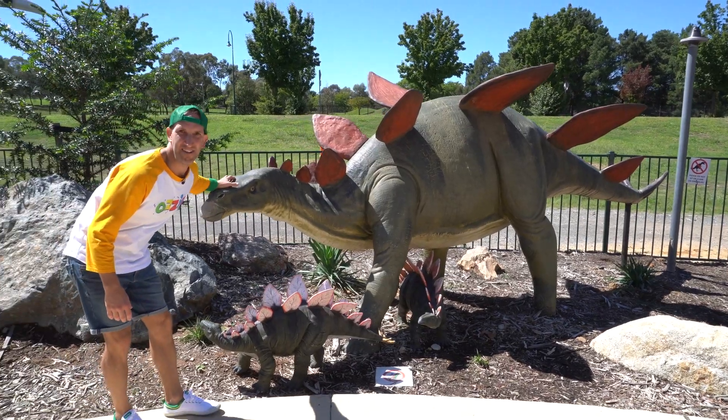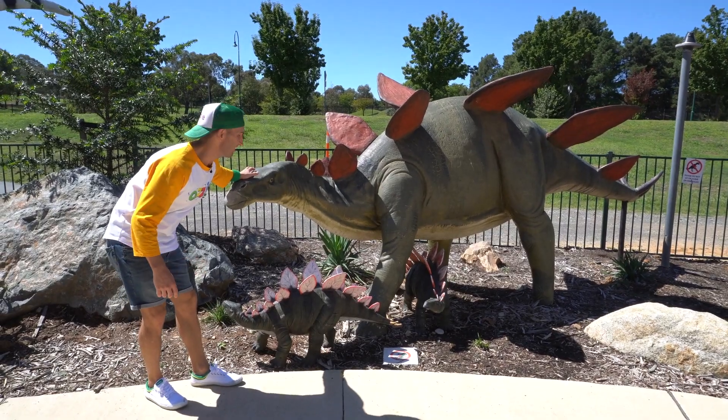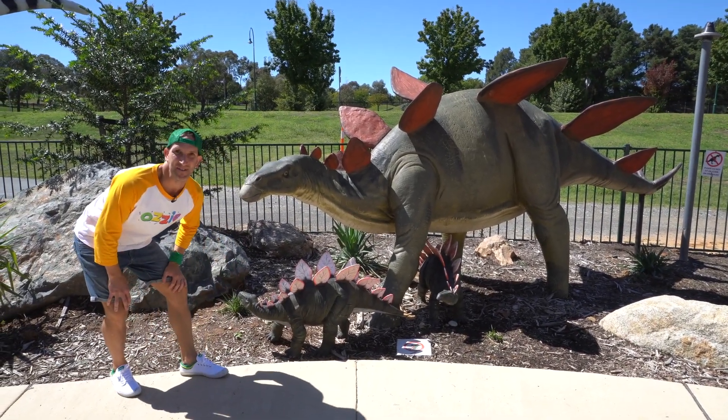Look at this kids — we know what this one is, don't we? Ozzy's favourite dinosaur, the Stegosaurus! And check out the little baby Stegosaurus.